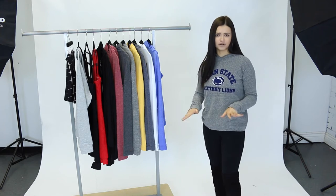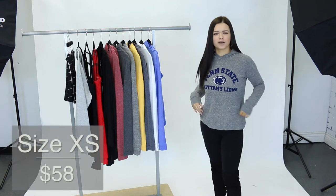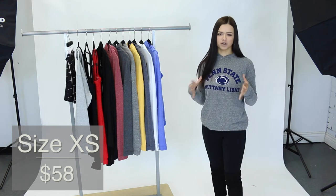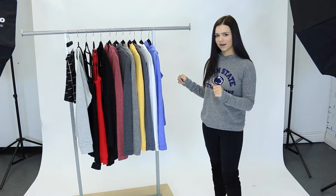These are so lightweight, perfect for layering, so soft and comfortable. Right now I'm wearing a size extra small and if you wanted a little more baggy I'd probably size up. These all retail for $58 and it is the perfect hoodie to transition you from winter to spring. I'm wearing Penn State and I'm going to show you guys the other ones that we have.